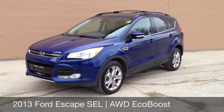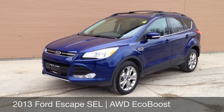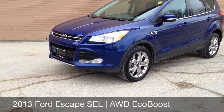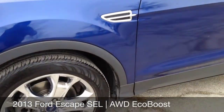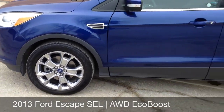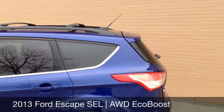Hey, this is Ride Time bringing you another vehicle. Right now I want to show you here on the 2013 Ford Escape SEL — it is an EcoBoost vehicle. It does come with front fog lights, integrated turn signals, aluminum alloy wheels with some nice Ford hubcaps, and there's the roof rack.